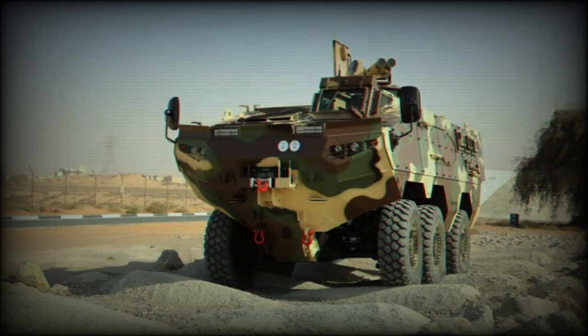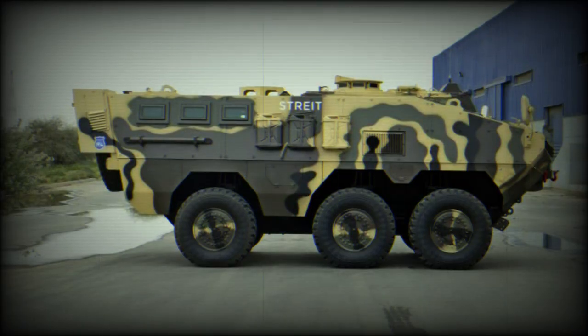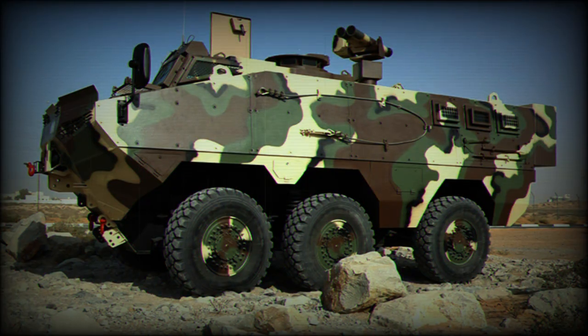It is claimed that this new armoured personnel carrier provides protection against 14.5mm armour-piercing rounds and artillery shell splinters. The VARAN has a V-shaped hull and offers a high level of protection against landmines and IED blasts, withstanding a 10kg TNT blast.